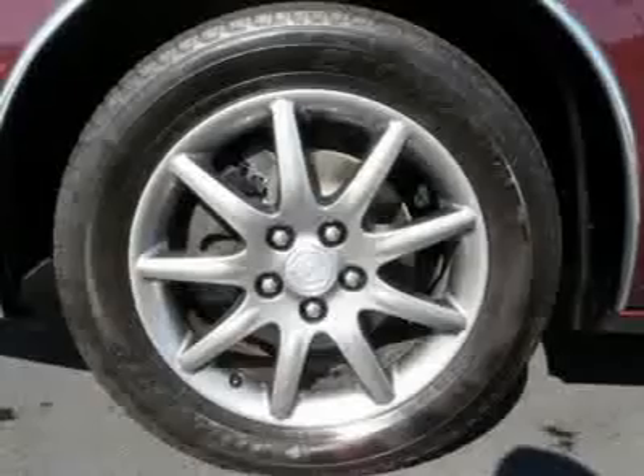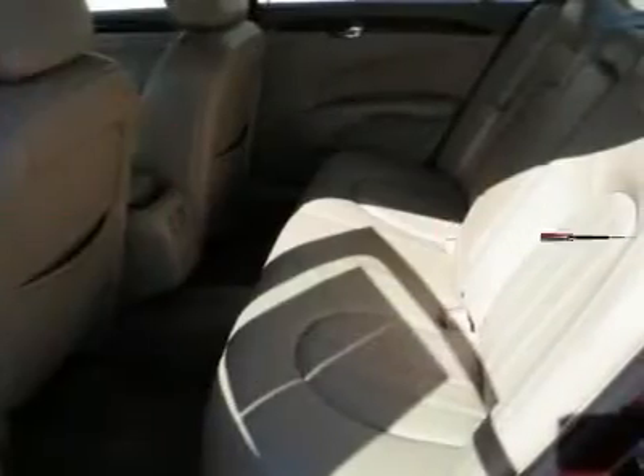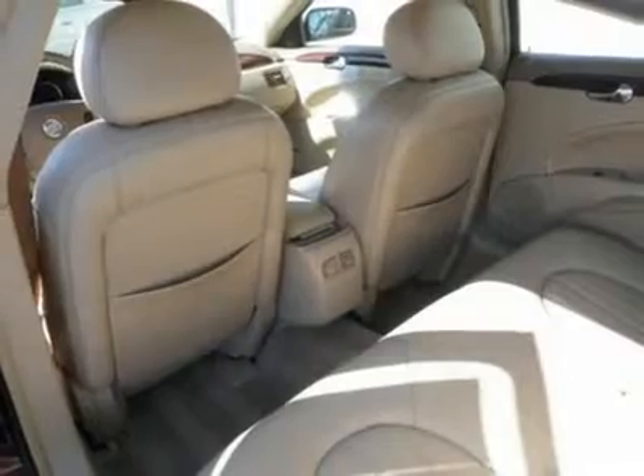Leather bucket seats, power driver seat, power passenger seat, adjustable steering wheel, cruise control, steering wheel audio controls, leather steering wheel, woodgrain interior trim.